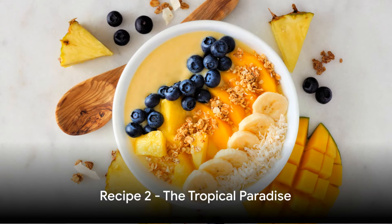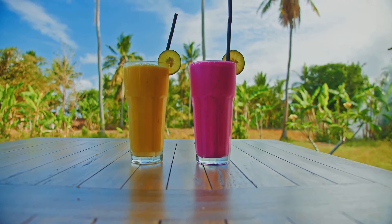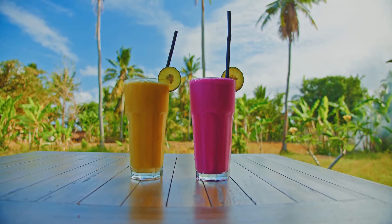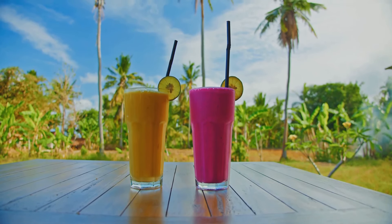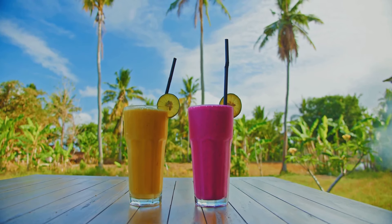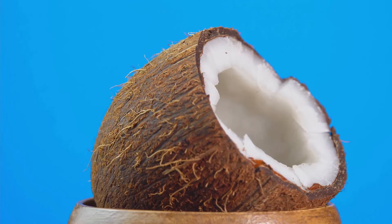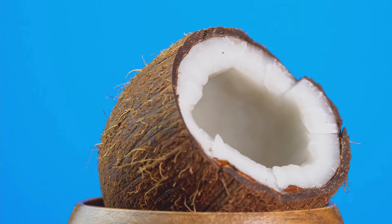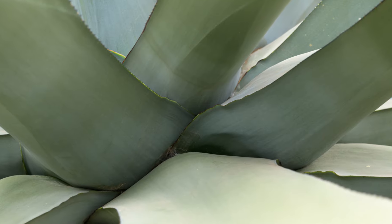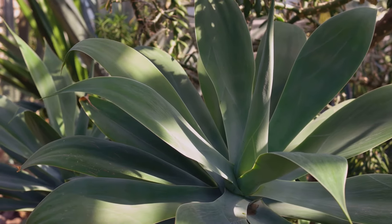Next, we'll be whisking you away to a tropical paradise with this next recipe. Imagine the taste of succulent mango, tangy pineapple, and sweet banana blending together in a symphony of tropical flavors. The base of our Tropical Paradise smoothie bowl starts with these three fruits, frozen to perfection. We'll then add a hearty splash of creamy coconut milk, providing not only a rich texture but also a source of healthy fats. Sweeten the deal with a dash of agave syrup, a natural sweetener derived from the agave plant.